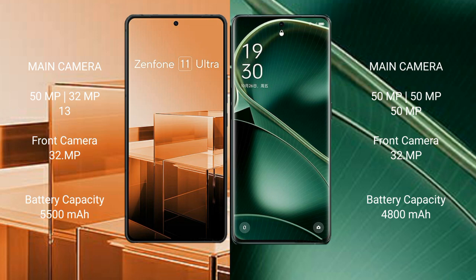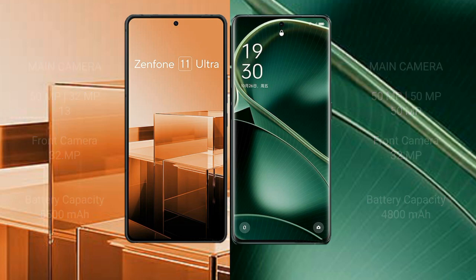Oppo Find X6 has a 32MP front camera. Asus Zenfone 11 Ultra packs a 5500mAh battery with 65W fast charging support. Oppo Find X6 comes with a 4800mAh battery and 80W fast charging support.